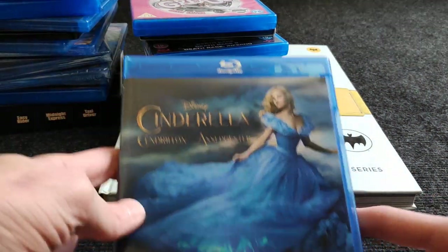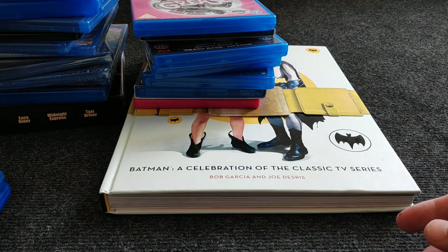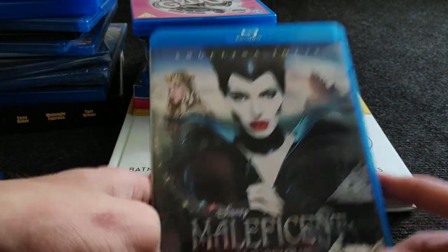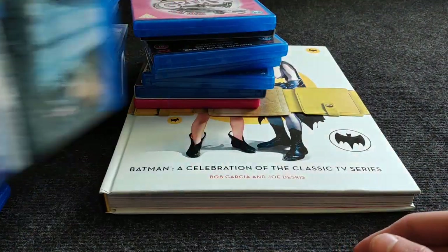Then Cinderella — decent. And Maleficent — I really liked it. I know there's a new one coming out soon and I'm looking forward to that. This first one was also really good.